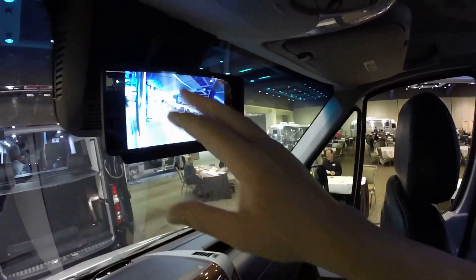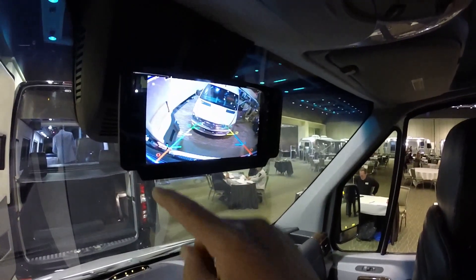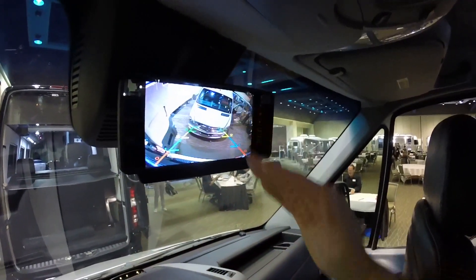The backup camera itself, when you put the vehicle in reverse, will now have lines that let you know how far you are away from an item, as well as little angled lines.